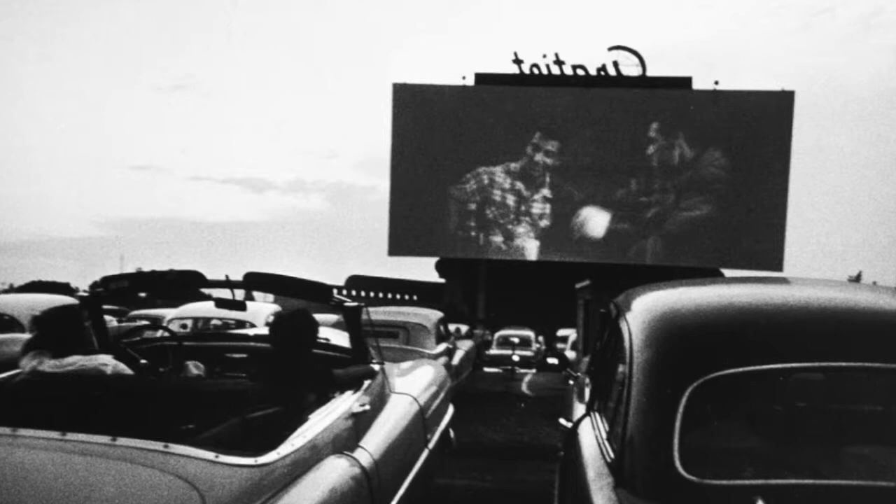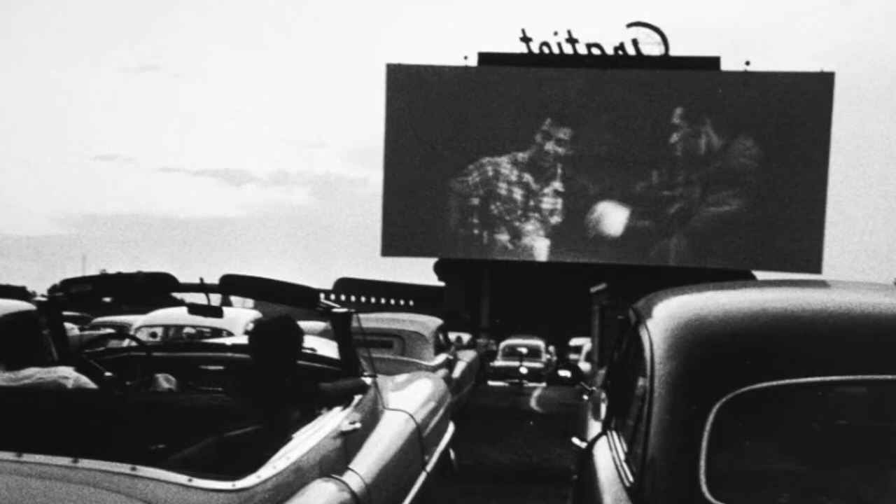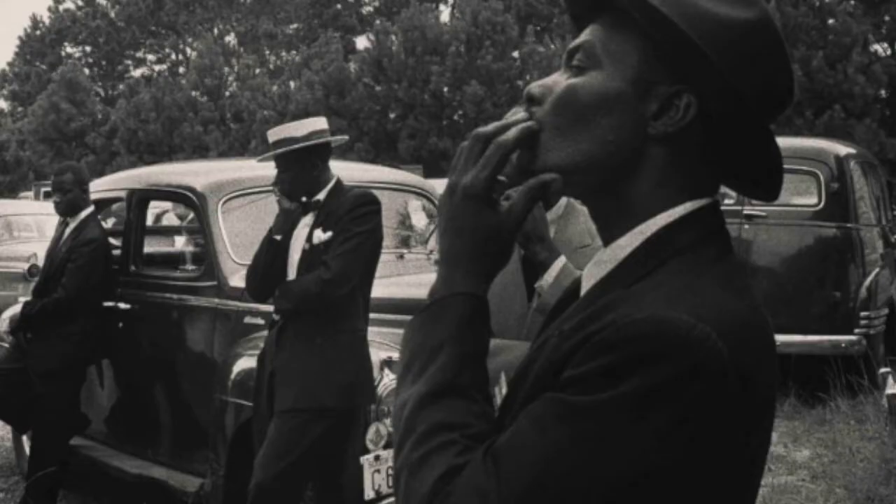Here we have a drive-in movie theater in Detroit, Michigan. This photo captures America during this time period, seeing that drive-in movies were a huge part of popular culture and entertainment. We can see the reflection of the sky in the two vehicles in this image, and Frank uses the rule of thirds, placing the large movie screen to the right corner of the image.